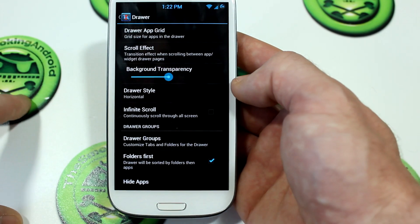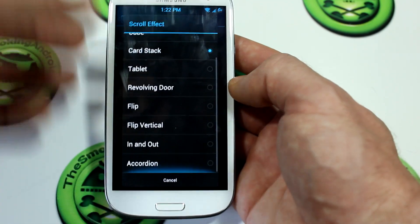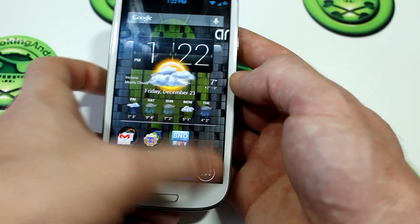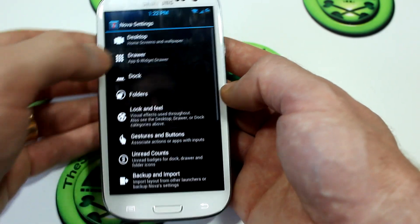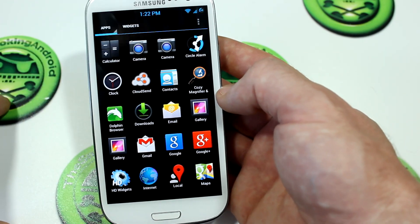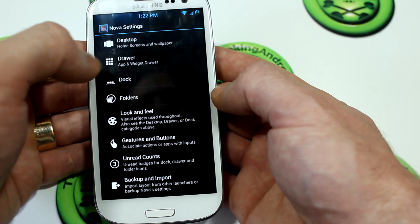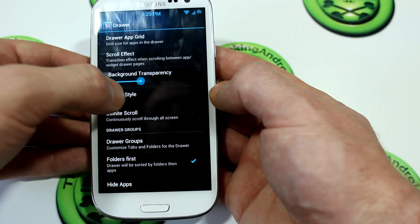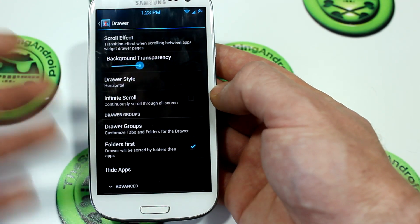Jumping into Drawer, we've got some interesting things in here. You can do the drawer app grid, you've got scroll effects now which is awesome, and we also have background transparency. Like I was showing you before, we can bump that all the way up and the app drawer becomes completely transparent. Or drop it back down to zero and it's a solid black color. I prefer semi-transparent, so I'll set that to 50%. You also have drawer style — horizontal, vertical, or list — plus infinite scroll and drawer groups.